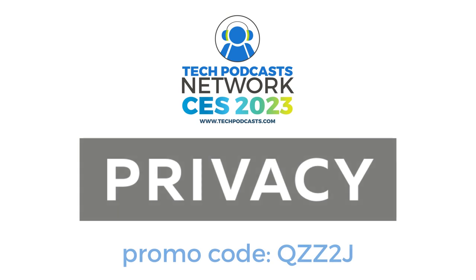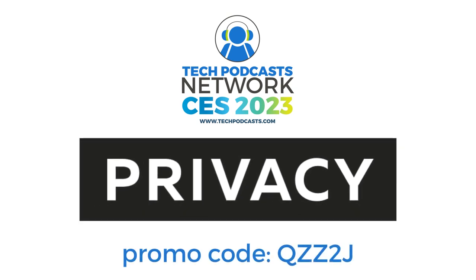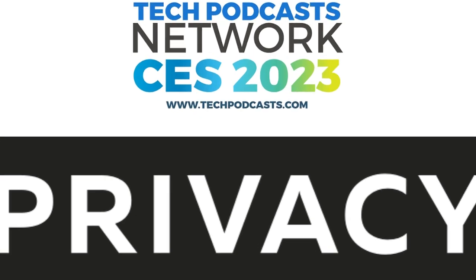Help support our coverage with a free account on Privacy, the service that keeps you protected when shopping online. Get $5 to try it now by using promo code QZZ2J.